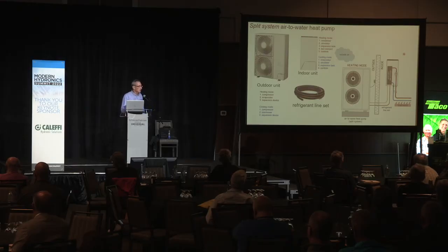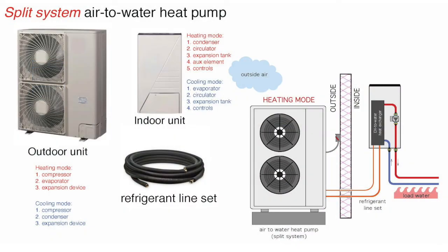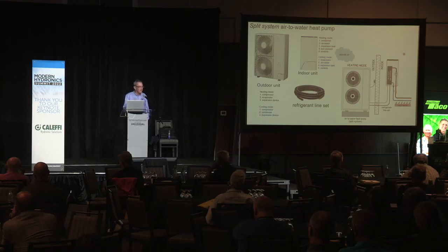The other configuration is a split system with refrigerant tubing between the inside and outside units — you don't have to worry about antifreeze, but this requires refrigerant skills. You need to connect the line set properly, evacuate it, pressure test it, and get the proper charge of refrigerant in the system.